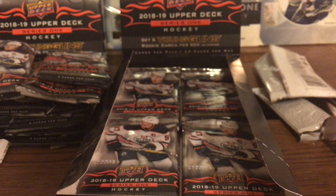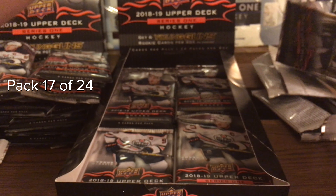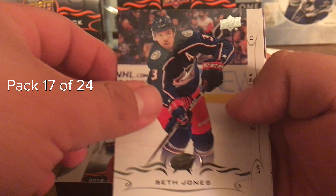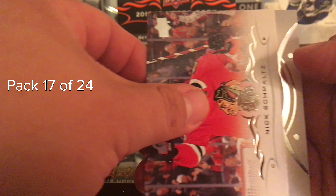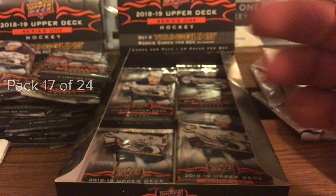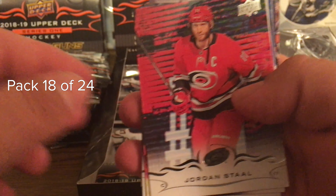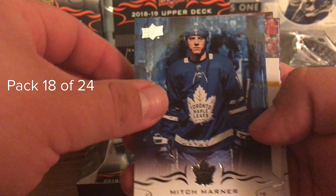I just watched Colorado beat Anaheim - they were down 3-1, came back, went to overtime. On the other TV, Vegas was destroying Edmonton. It was pretty cool seeing Colorado come back. We got Seth Jones - former Winterhawk - Zach Parise, Jake DeBrusk, Nick Schmaltz, Nino Niederreiter, Dion Phaneuf, Jared Spurgeon - former Spokane Chief - and Patrick Hornqvist. Colorado should have blown out Anaheim - they didn't even have Gibson, Rakell, or Lindholm.